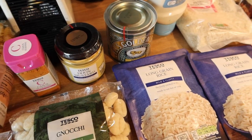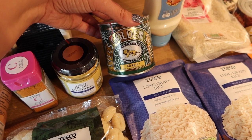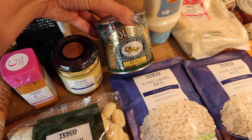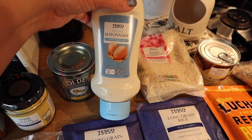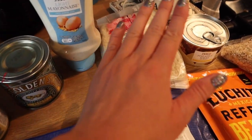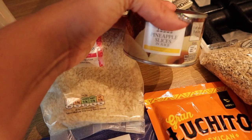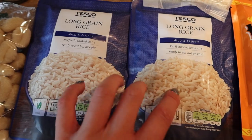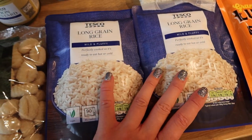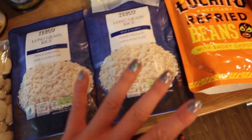I've got a tin of Lyle's golden syrup — the last one I had leaked all over my spice cupboard, so I'm going to keep a close eye on this one. I have a bottle of light mayonnaise, just the Tesco own version, a pack of Panko breadcrumbs, a tin of pineapple slices, and then two pouches of long grain microwavable rice that are really handy and quick if you're making egg fried rice dishes.